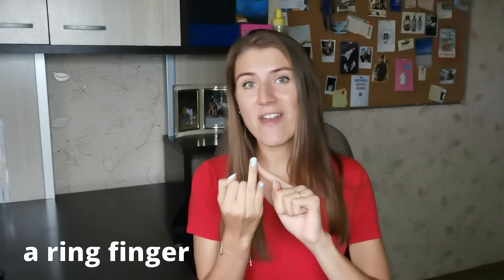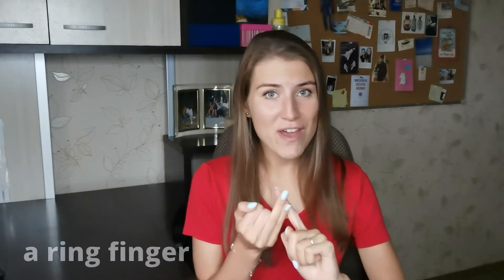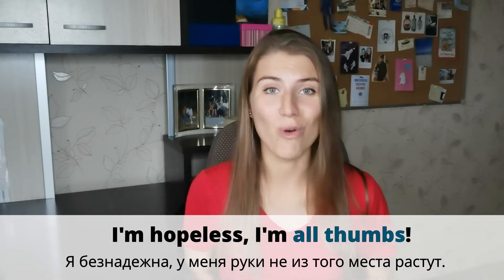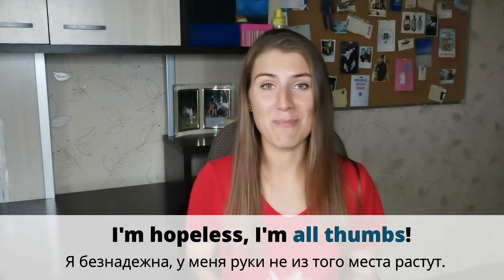Imagine that you have an unusual hand. Instead of having a pinky, a ring finger, a middle finger, a pointer or index finger, and a thumb — you have all thumbs. That would be awkward and quite hard to operate. Yeah, that's me. I'm hopeless. I'm all thumbs. Don't know what to do with these hands. My hands grew out of the wrong place. I'm all thumbs.